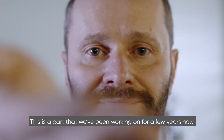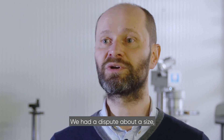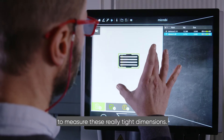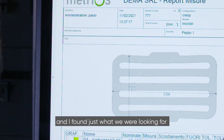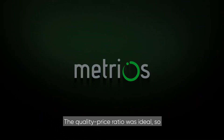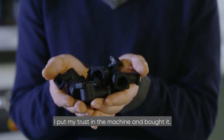This is a part that we've been working on for a few years now. We had a dispute about size and I didn't have the right instrument to make these really tight dimensions. So I researched contactless optical measuring instruments and I found just what we were looking for: Metrios. The quality-price ratio was ideal, so I put the trust in the machine and I bought it.